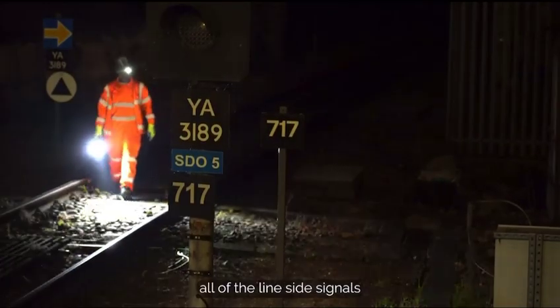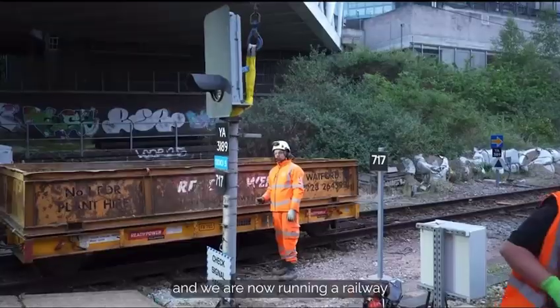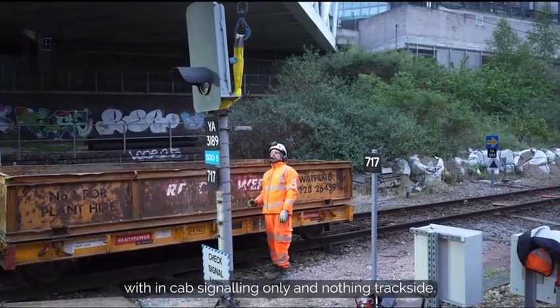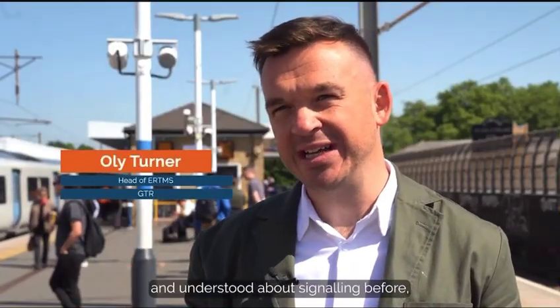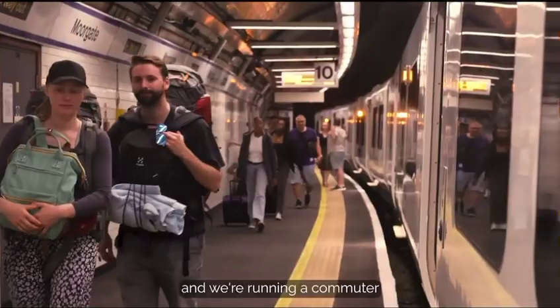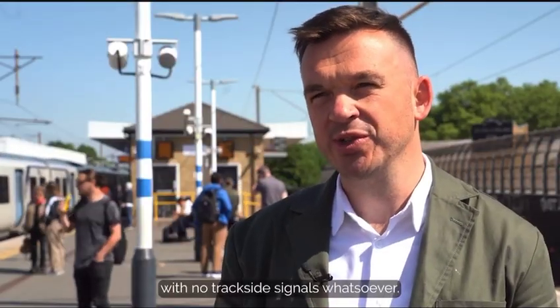This weekend we've removed all of the Lionside signals from the Northern City Line and we are now running a railway with in-cab signaling only and nothing trackside. So changing everything that we've known and understood about signaling before, we've just completed it and we're running a commuter railway in the centre of London with no trackside signals whatsoever.